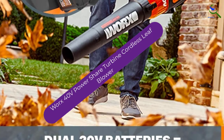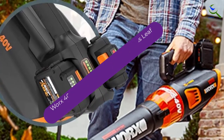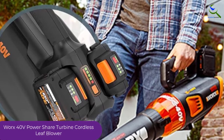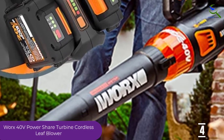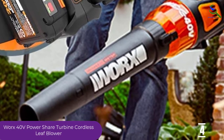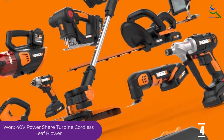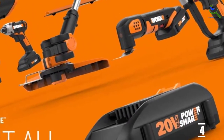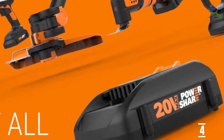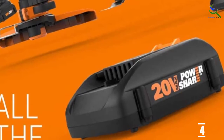Moving on at number 4, we have the Worx 40-Volt Power Share Turbine Cordless Leaf Blower. It has an impressive motor that generates air speeds up to 90 miles per hour and airflow volumes up to 430 CFM. This cordless electric leaf blower boasts variable speeds — you can go fast and heavy, slow and light, or somewhere in between, depending on your needs and the task at hand.